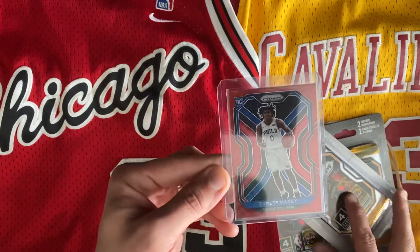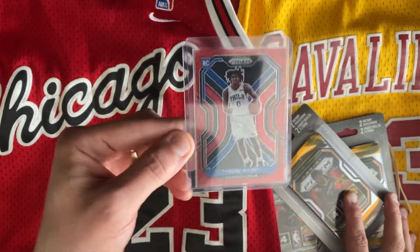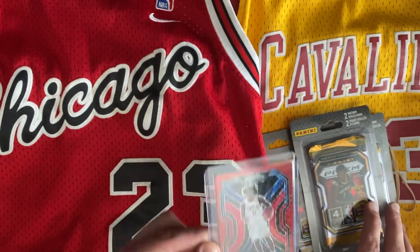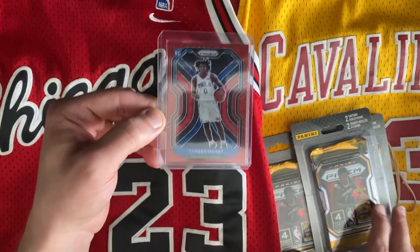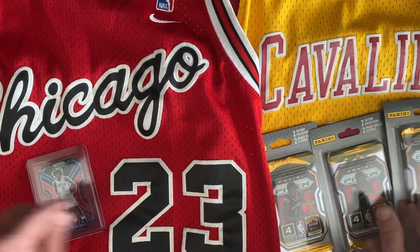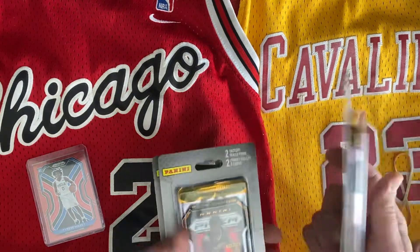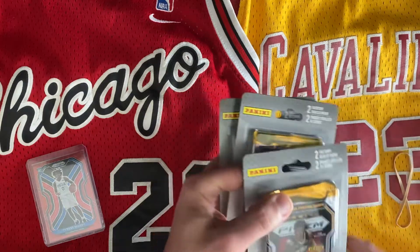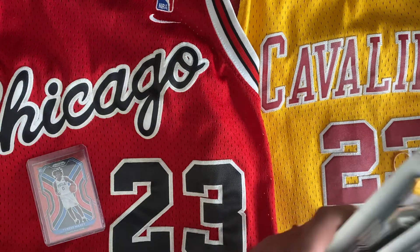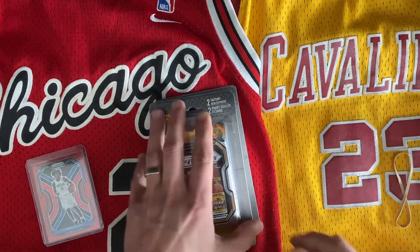Yesterday we ripped open one pack and we got lucky — it was a Tyrese Maxi rookie card in the red prism, so we were pretty excited to open these other ones. I'm not expecting to get the same card again, but maybe we'll get lucky. These cost $17 each for two packs, so a total of about $51 Canadian. Alright, here we go!